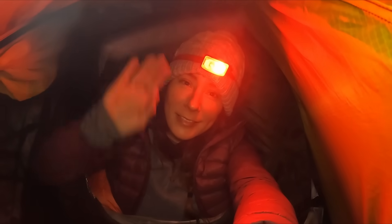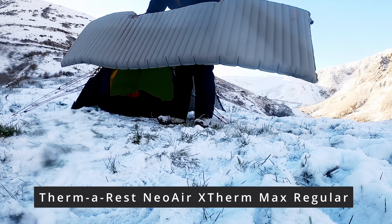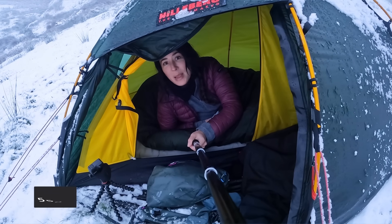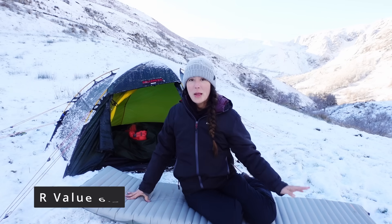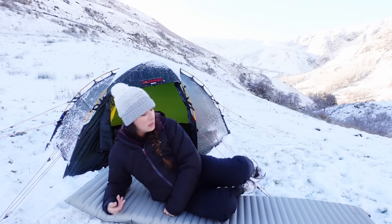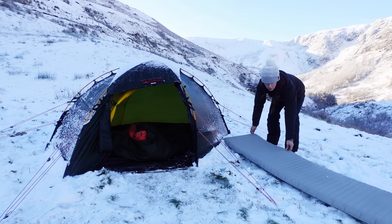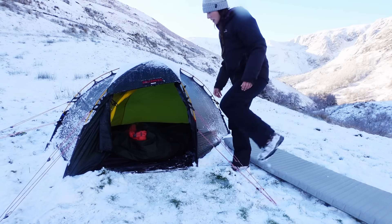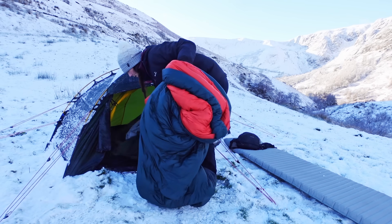First is my sleep mat — this is a Therm-a-Rest XTherm Max regular. I've had this mat a long time and I really love it. It's always kept me lovely and warm; sometimes you can actually feel your heat being reflected back onto you. It's nice and big so I'm not sliding off it onto the floor and getting cold. And this is my new sleeping bag, the Rab Ascent 1100.